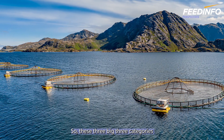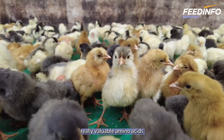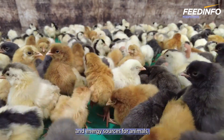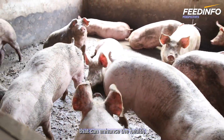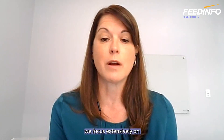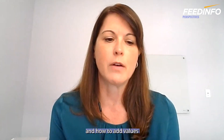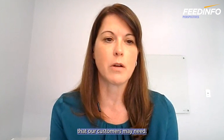These three big categories enable black soldier fly larvae to not only produce really valuable amino acids and energy sources for animals, but to provide something beyond that — enhancing the health and well-being of the animals we're feeding. At our Innovation Center, we focus extensively on understanding how to amplify those properties and how to add value for specific applications that our customers may need.